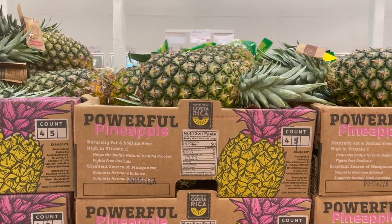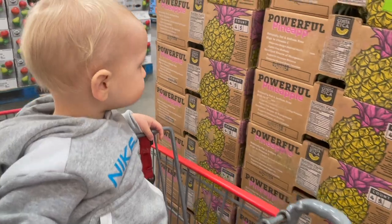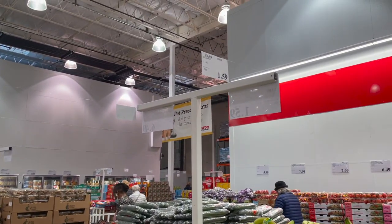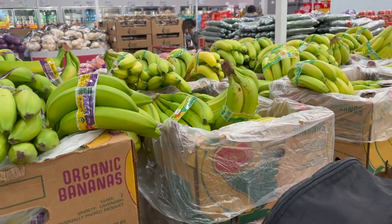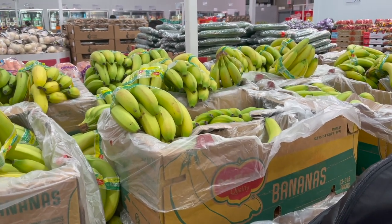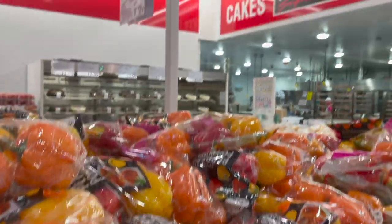We're going to grab two pineapples this time — usually I only grab one, but he's pretty much eaten an entire pineapple by himself, so $2.99 each and we'll grab two. Picking up five to six bunches of bananas — three pounds for $1.59. We eat them plain, in cereal, on smoothie bowls, and I use frozen banana as the base for all our smoothies.